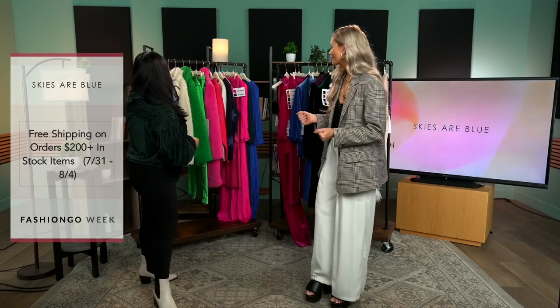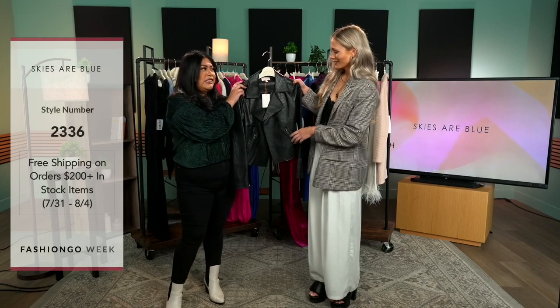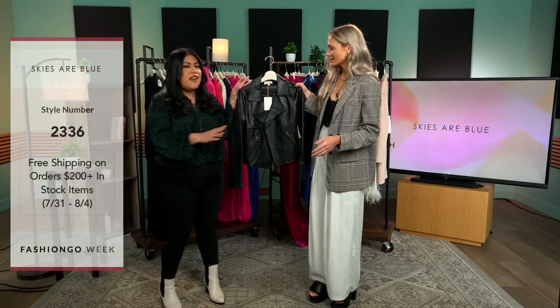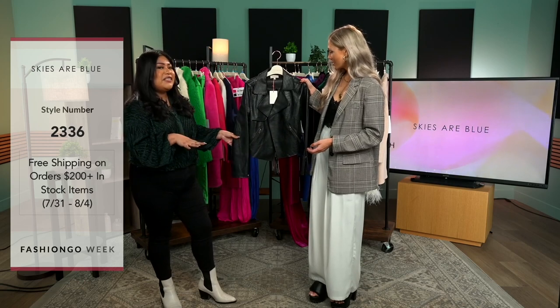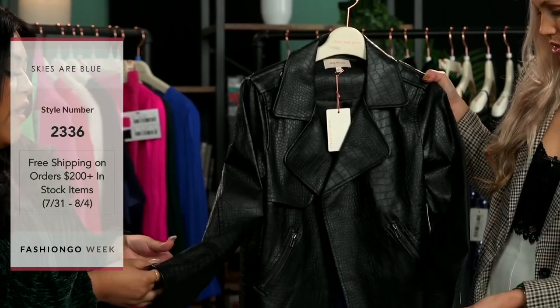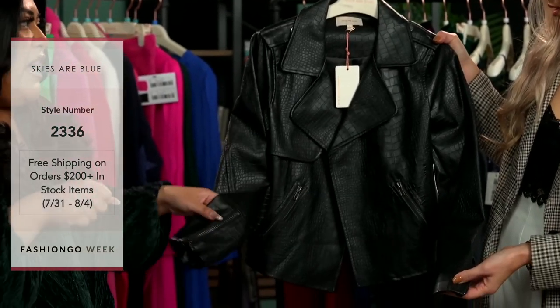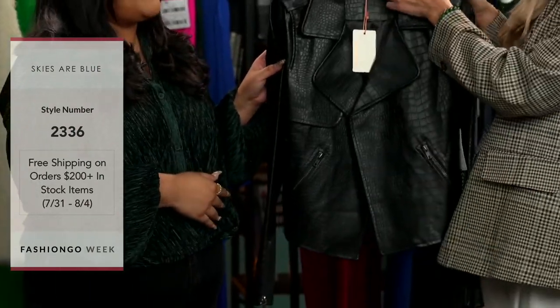Let's get started on our first item. Our first item is actually a staple in anyone's wardrobe. You can never go wrong with a black leather jacket. But what's different about this one is the croc material that it has, and it does have a zipper on the wrist just so you can have more movement. And it's actually pretty lightweight compared to other leather jackets.